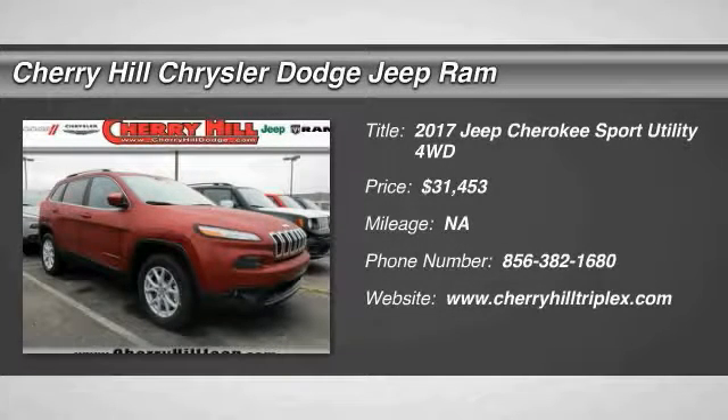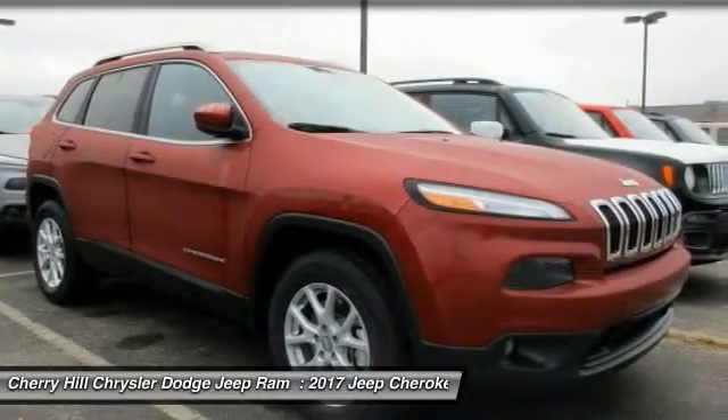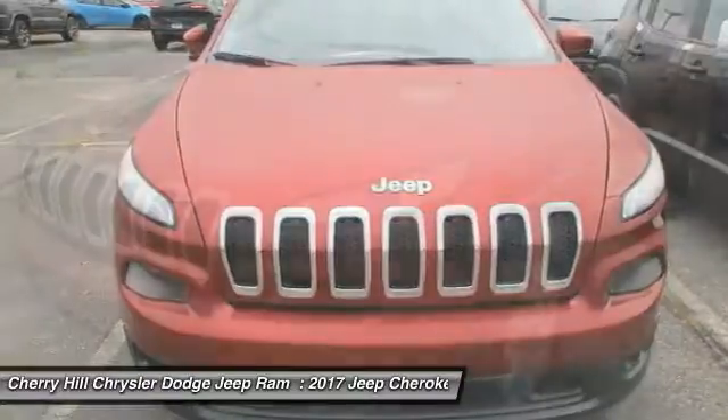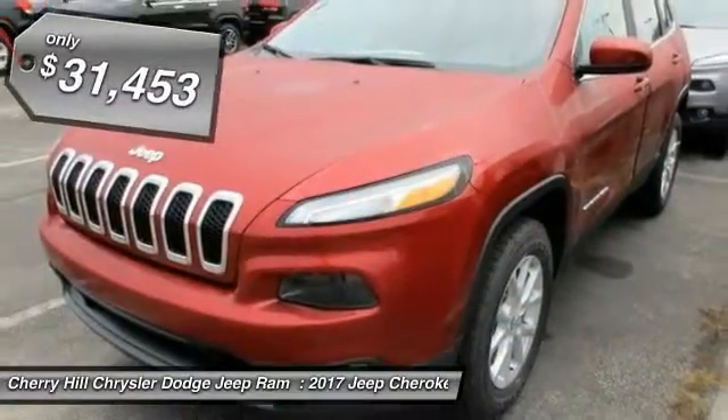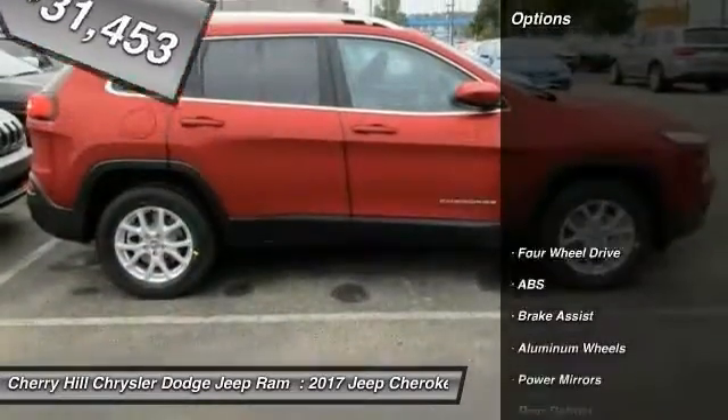2017 Cherokee. The Jeep Cherokee offers superior off-road capability. This makes the Cherokee a fine choice for families who venture off-road or vacation in the mountains or other remote areas, and is priced below $35,000. Here are some of this vehicle's great options.